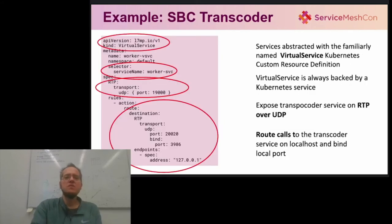To get an idea of how an L7MP configuration looks like, consider the session border controller use case from the previous slides. Here is how the transcoder service is exposed to the rest of the cluster via the sidecar proxy. L7MP uses the familiar service mesh abstractions. For instance, the transcoder backends are made available to the rest of the cluster exactly as it's done in most service meshes, using the virtual service abstraction backed by a plain Kubernetes service. It's just that the application layer protocol specification is not HTTP, but RTP, running on top of a UDP transport.